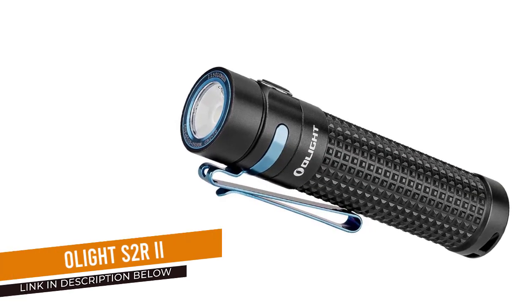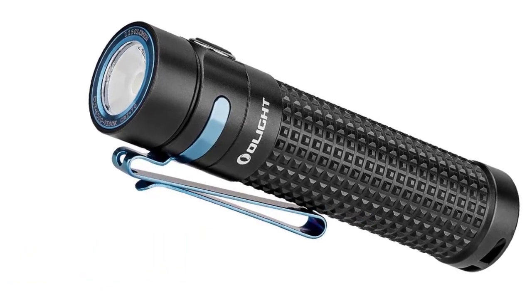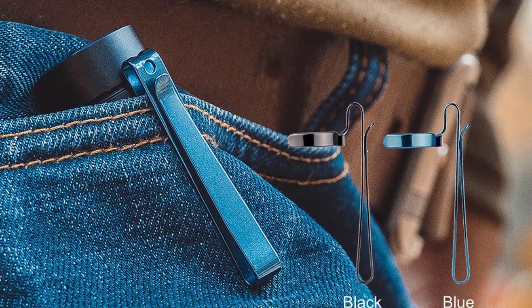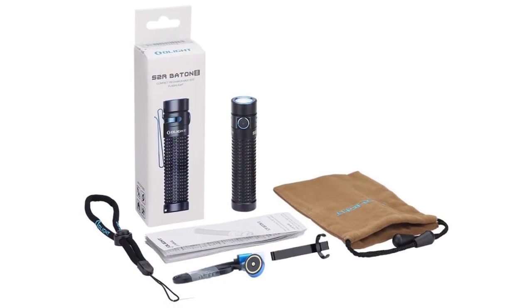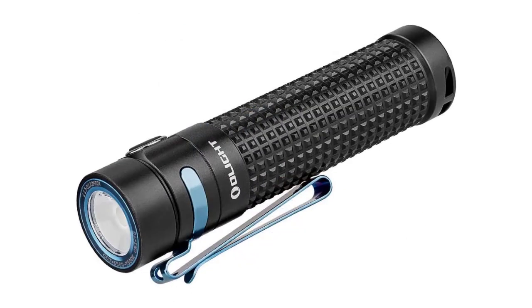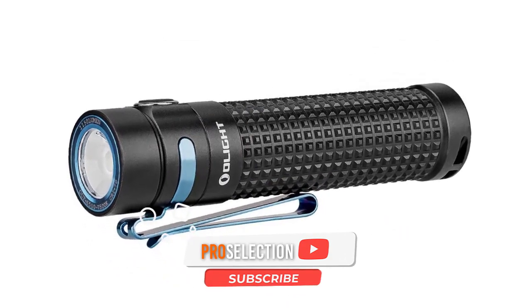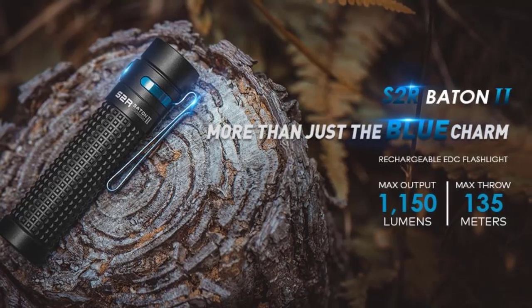Number 1: Olight S2R2. The Olight S2R2 proves that the perfect EDC flashlight combination of performance, durability, convenience, and affordability does exist in the real world. In turbo mode, this light produces a whopping 1,150 lumens from a single LED bulb, boasts a far-reaching 135-meter throw range, and generates a beam intensity of 4,600 candela. It consists of Type 3 hard-anodized 6061-T6 aluminum, one of the military's favorite materials.